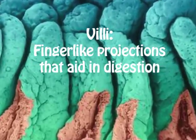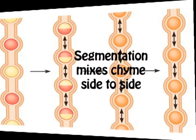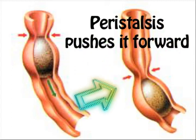The villi serve as finger-like projections, and intestinal glands help by aiding in digestion. Segmentation makes the contents move side to side, and peristalsis pushes it forward so it serves as a guide.